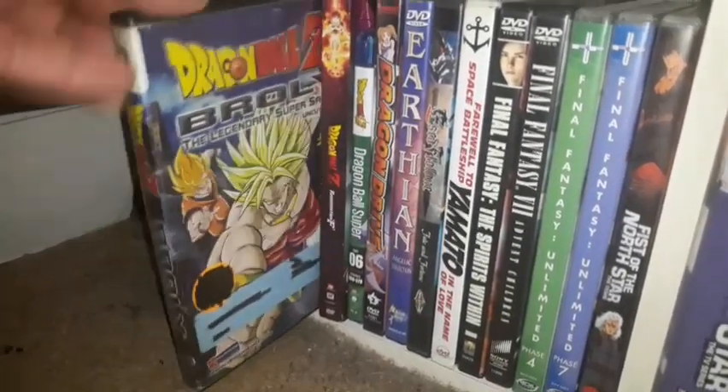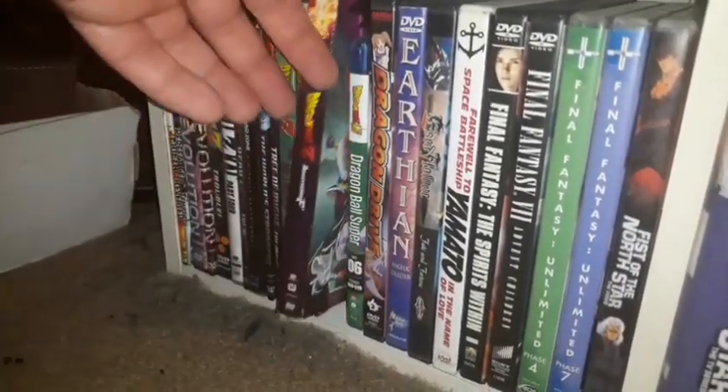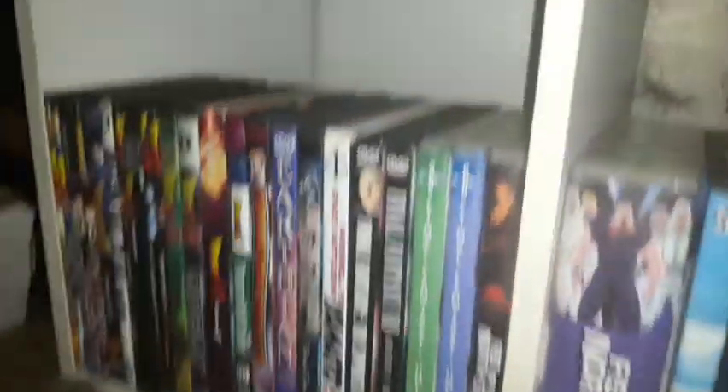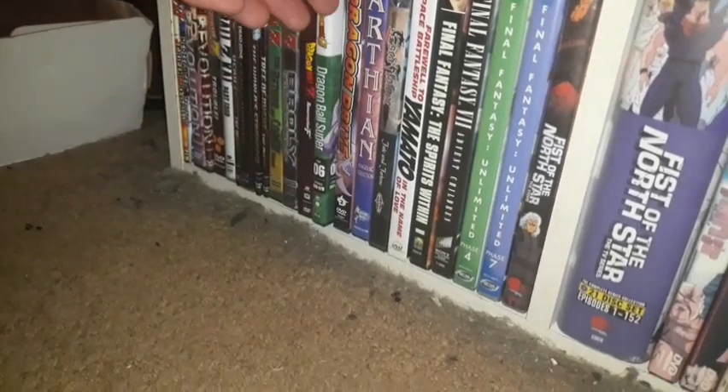I have Dragon Ball Z Broly: The Legendary Super Saiyan. Dragon Ball Z Resurrection F, which is one of the later Dragon Ball Z movies. And Dragon Ball Super — I got this on Blu-ray.